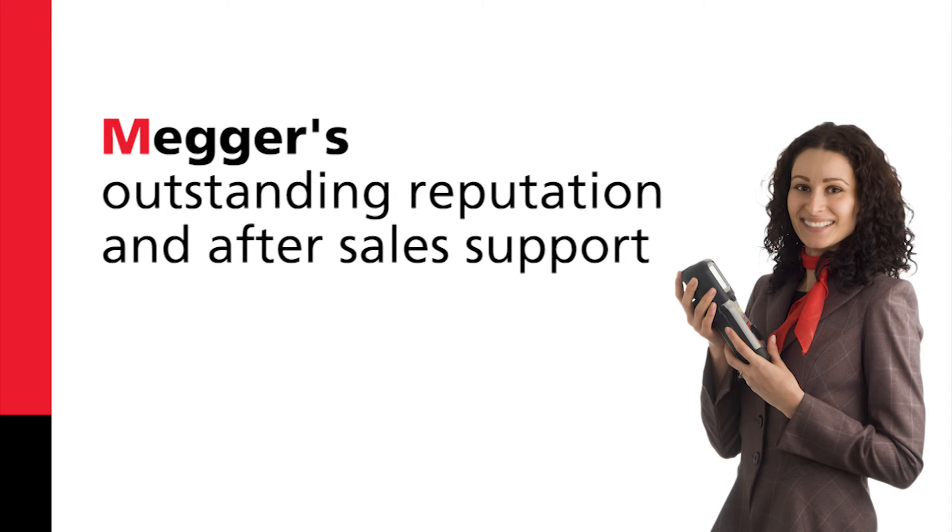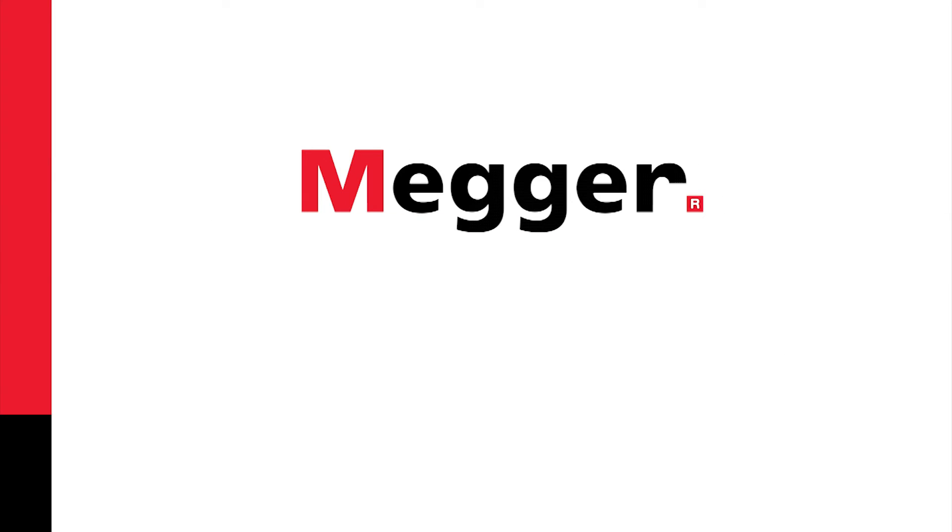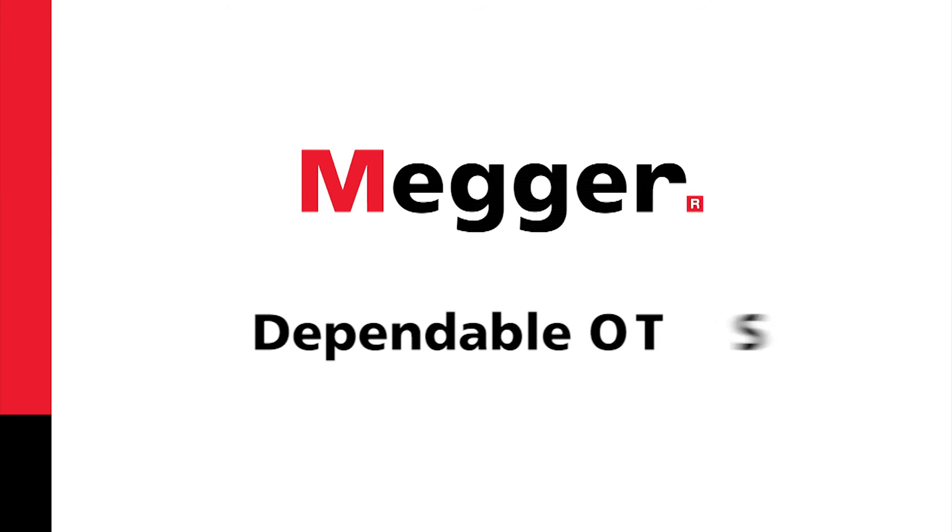Mega's outstanding reputation and after-sales support are another key point in ensuring our dependable OTS.